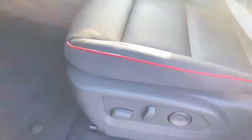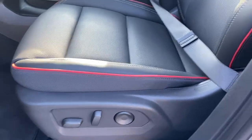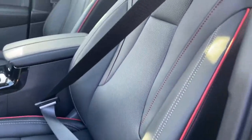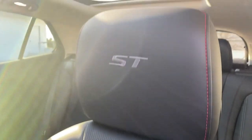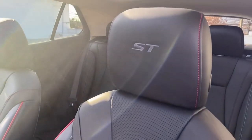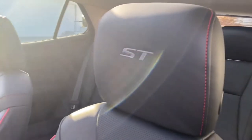Now we have the power seating controls, and we can see the red piping on this seat which looks beautiful. The stitching and piping are really nice, and you have a nice ST stitching right on the headrest of the seat.